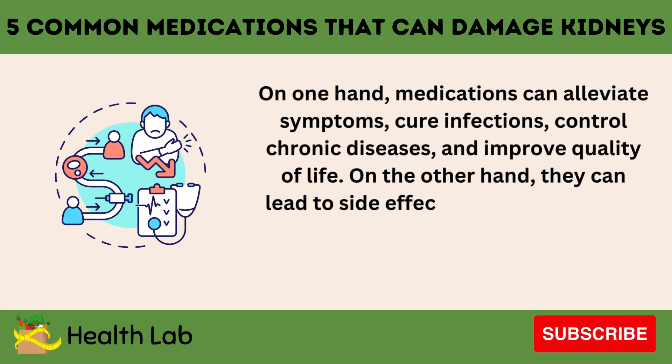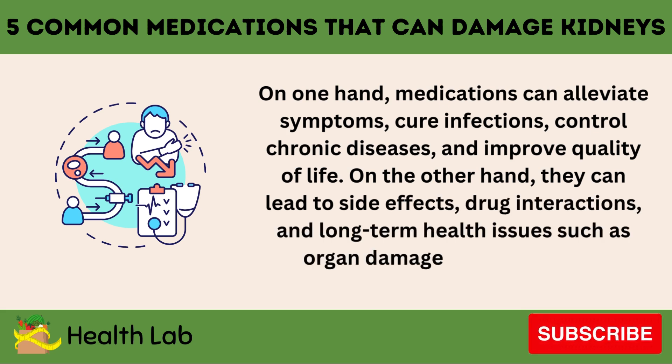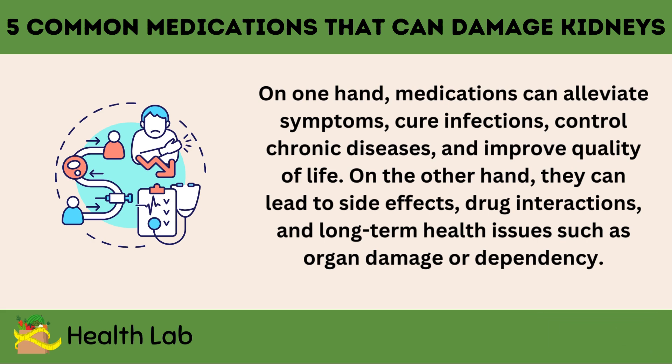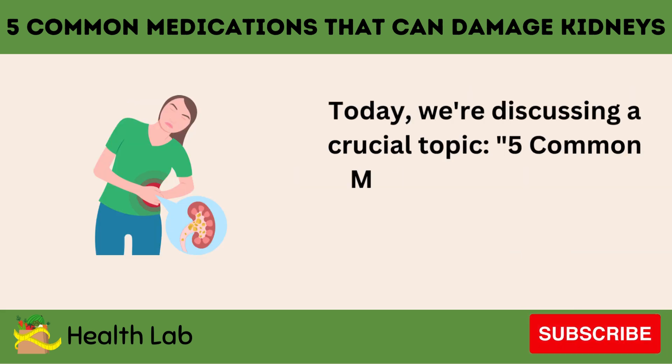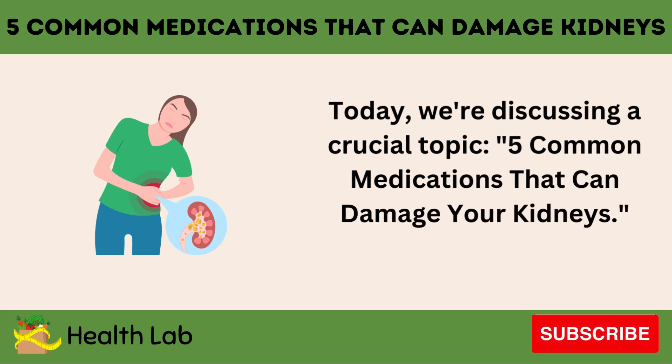On the other hand, they can lead to side effects, drug interactions, and long-term health issues such as organ damage or dependency. Today, we're discussing a crucial topic: Five Common Medications That Can Damage Your Kidneys.